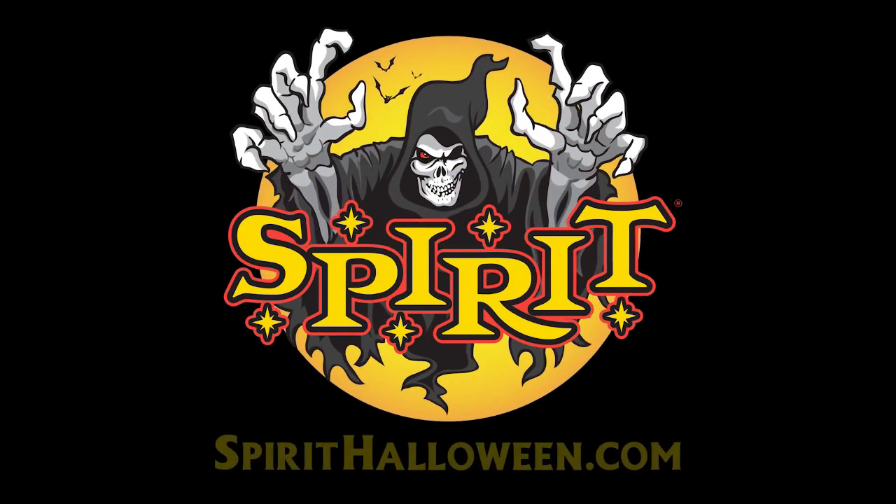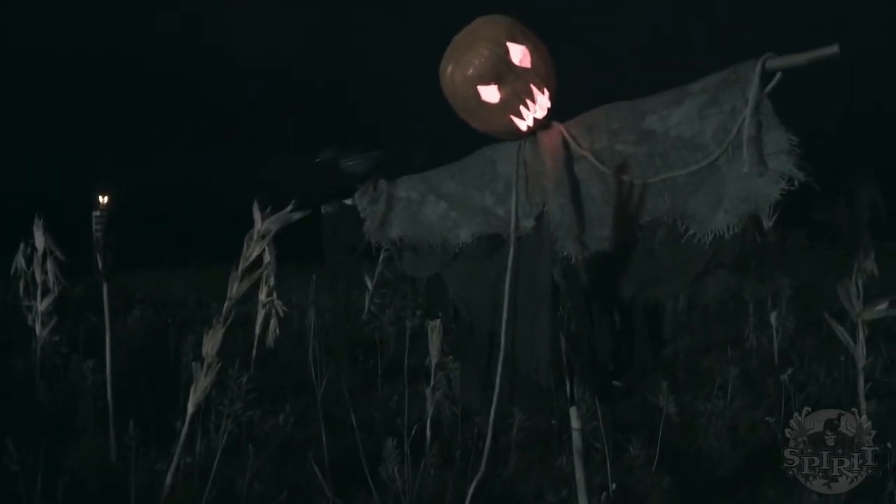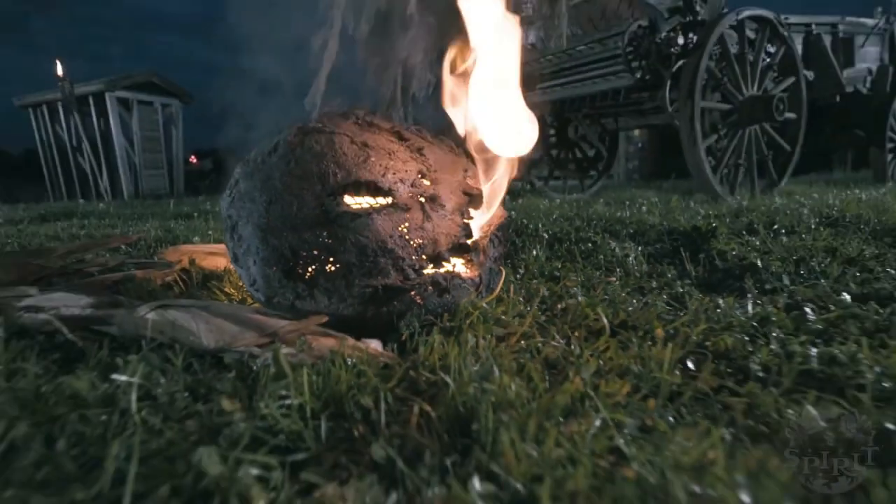The trailer — or really the teaser — just looks awesome. It's not really a sneak peek itself; it's a teaser for a sneak peek.